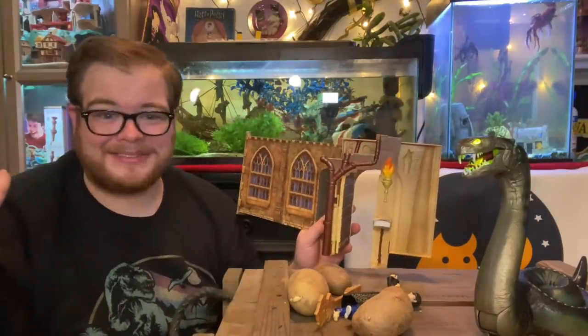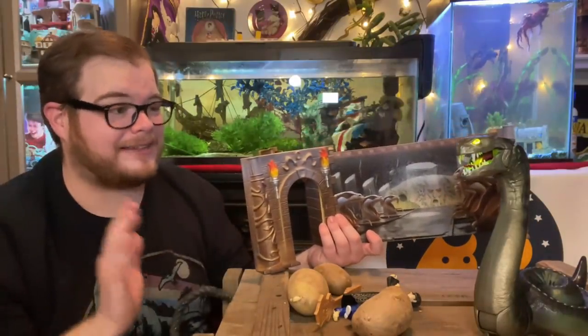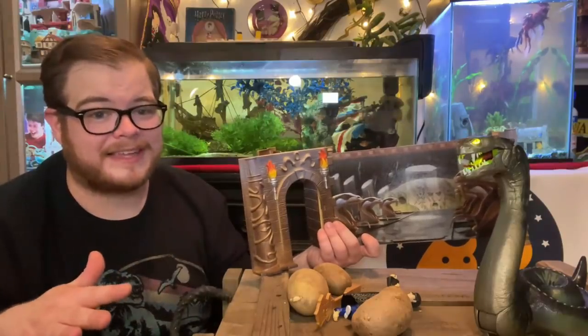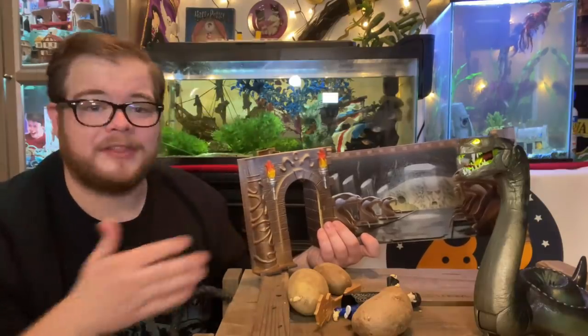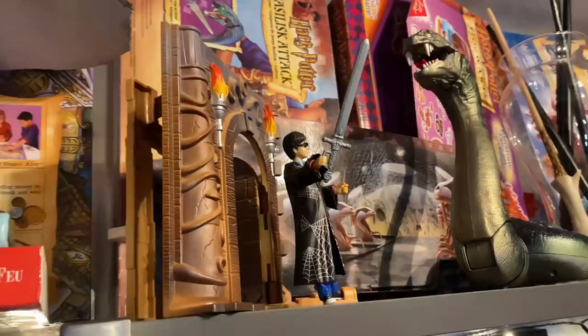I wouldn't say ease of assembly is its strong suit, because I've messed it up a bunch of times. I'm still going to give this one two and a half out of five Nightcap stars. It's a little more expensive than I think it's worth for what you get, and it's a little complicated to put together. But if you find one for a good deal, I would snag it — because it is really cool. Just look at it.